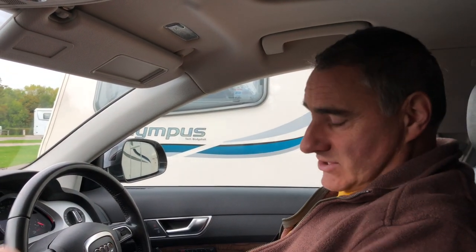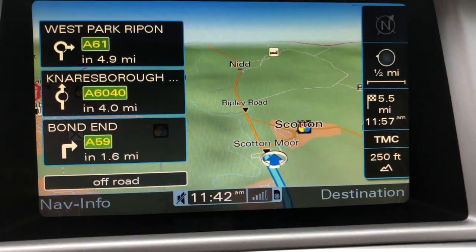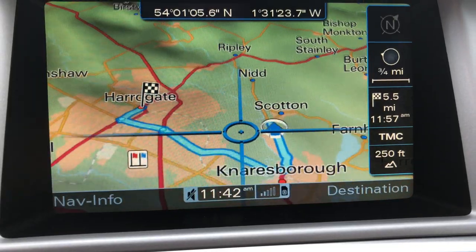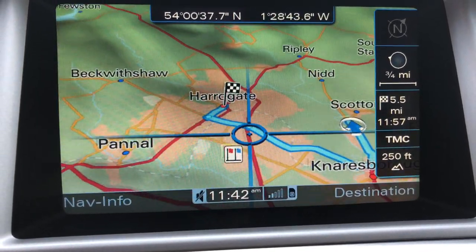Last day today — we're going to have an easier day. We're going to drive into Harrogate. It's showing 5.5 miles taking the main route down into Knaresborough and then up into Harrogate, to the centre of Harrogate.